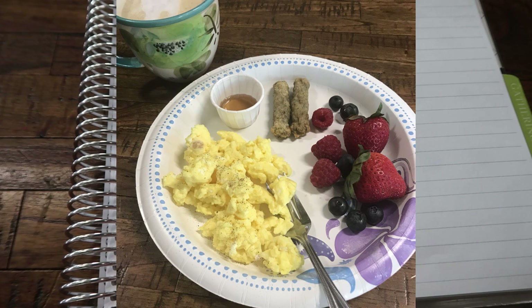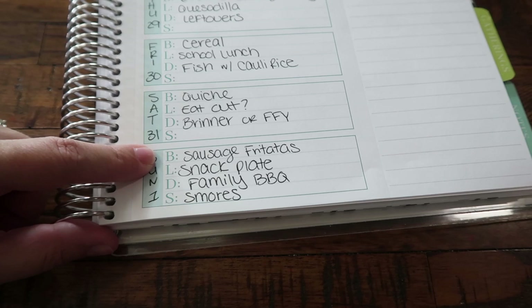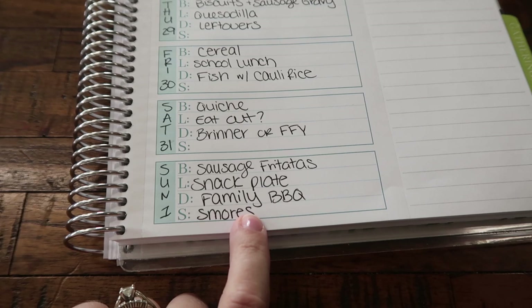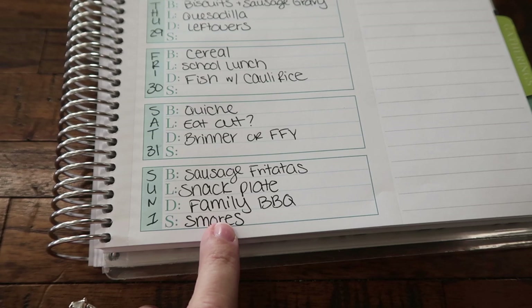Sunday, I put sausage frittatas for breakfast — something super easy to meal prep. A snack plate: just eating stuff from the fridge, making sure we get all the lunch meat, cheese, fruits, and veggies eaten up. And then because it is Labor Day weekend, Monday the kids do not have school. We're doing a family barbecue — I know I'm bringing a big salad, and I think we still have some ingredients left over from the summer so we're going to do some s'mores for the kids. That is what was on the meal plan this past week.